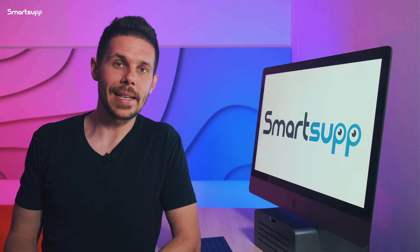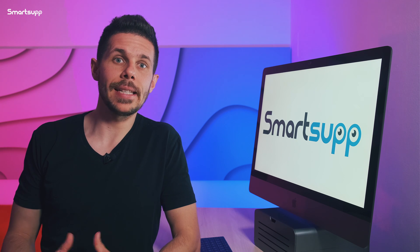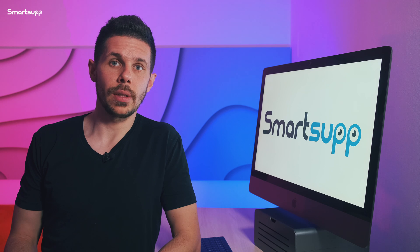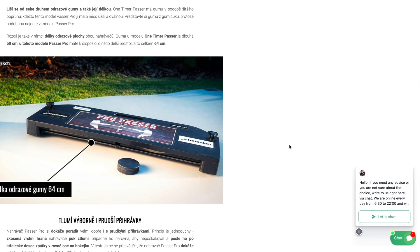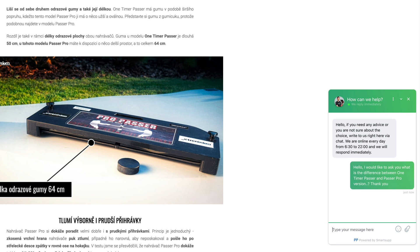Automatic message, also known as chatbot, is a useful feature that can make your visitors significantly more engaged in conversation and boost the number of your conversations. Your customers can see that if they need advice, there is someone on the other side ready to assist and help them.